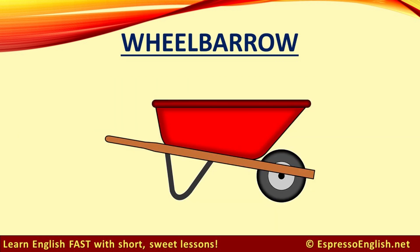Wheelbarrow. When you expand your vocabulary, you will be able to express yourself better in English, because you won't always have to pause trying to think of the right word.